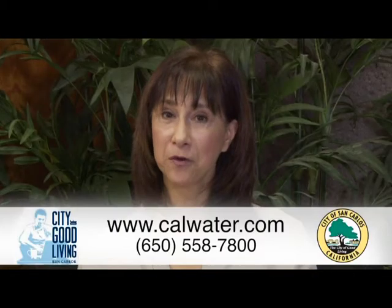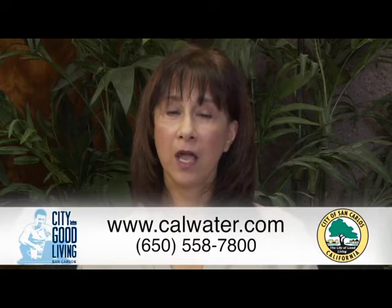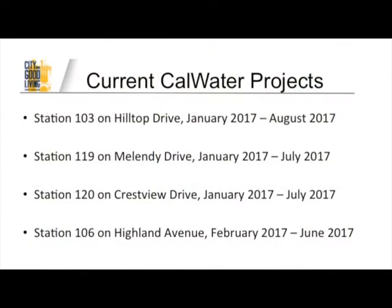Thank you very much for joining me. Thank you for the information. And for more information, you can visit their website or give them a call. And for the latest CalWater Works projects in the city of San Carlos, that information is on your screen right now. Thank you for joining me. I'm Gloria Cohn, and this is City Hall In Focus.